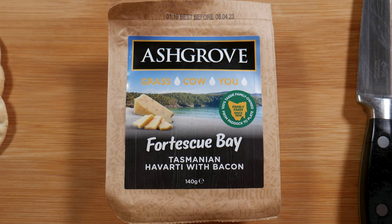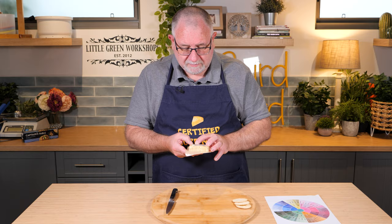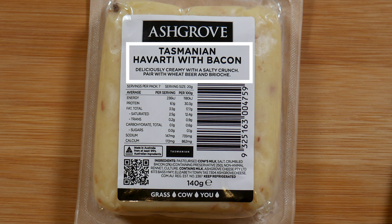It contains pasteurized cow's milk, salt, crumbled bacon 2%, and contains preservative 250 — which could be sodium nitrate possibly. Non-animal rennet, culture, contains milk, made in Tasmania. It says Tasmanian Havarti with bacon: deliciously creamy with a salty crunch. Pair it with wheat beer and brioche.